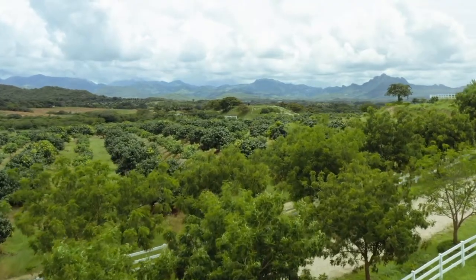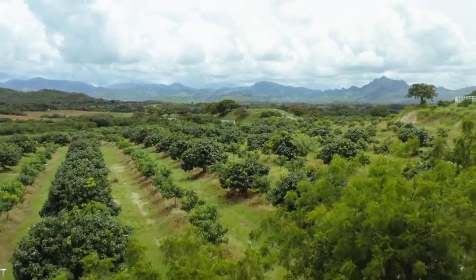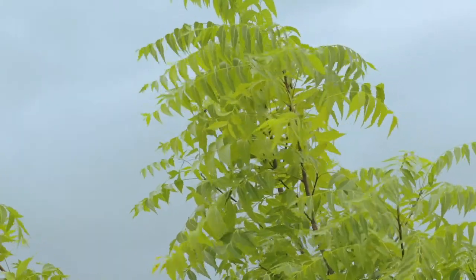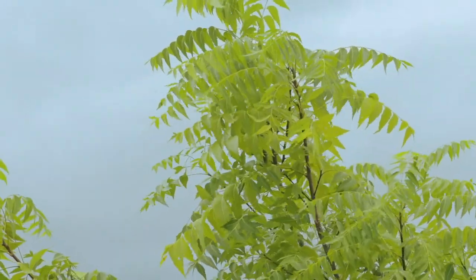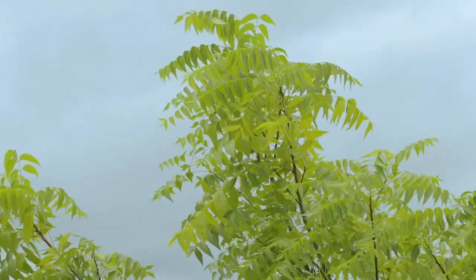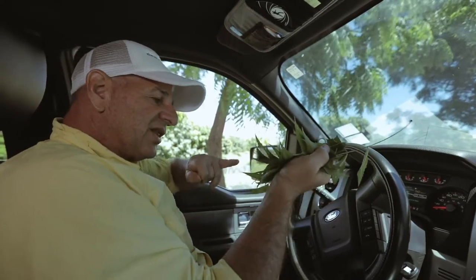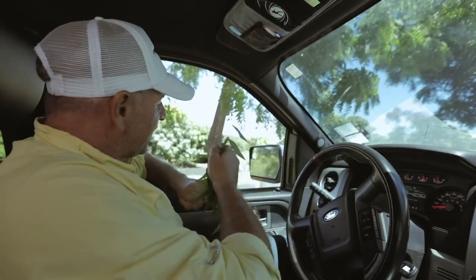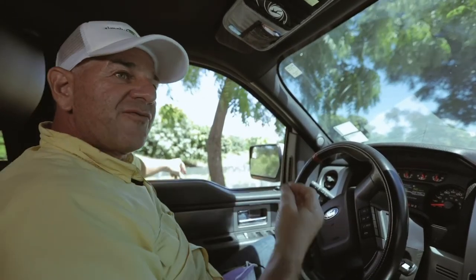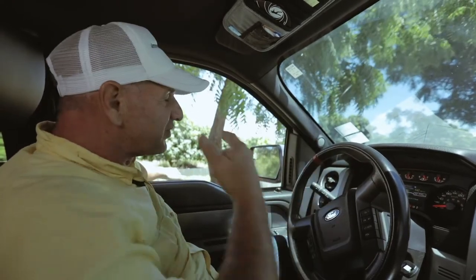What does that do? Number one, it acts as a wind barrier, so it protects those mango trees that you see behind me. Number two, it's the most productive in terms of vegetative mass of any tree on the planet — it grows more leaves than any other tree on the planet. Those leaves fall off the tree, spread all over the ground, break down into the soil, and fix the nitrogen in the soil.